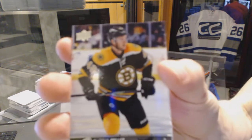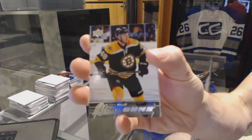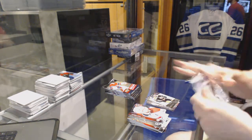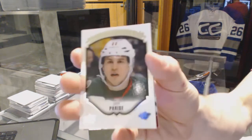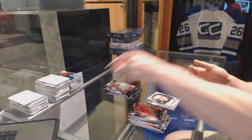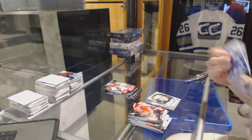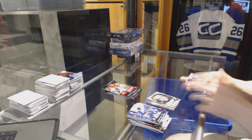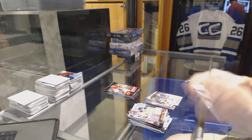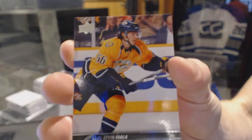Young Guns for the Boston Bruins, Colin Miller. Portraits for the Minnesota Wild, Zach Parise. Canvas for the New York Rangers, Chris Kreider. Young Guns for the Nashville Predators, Kevin Fiala.